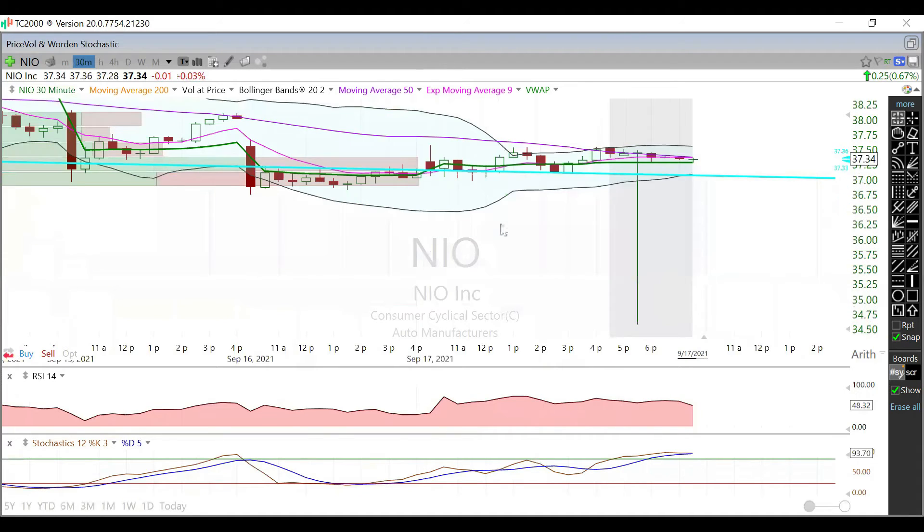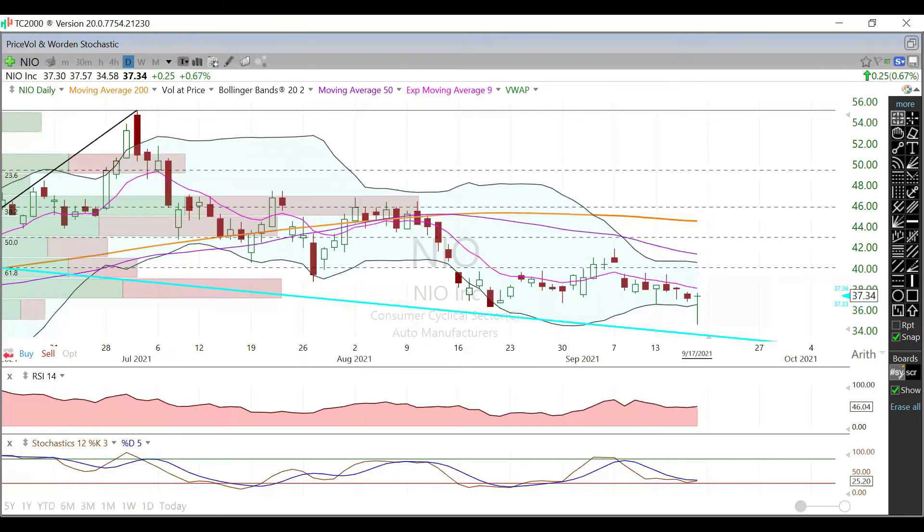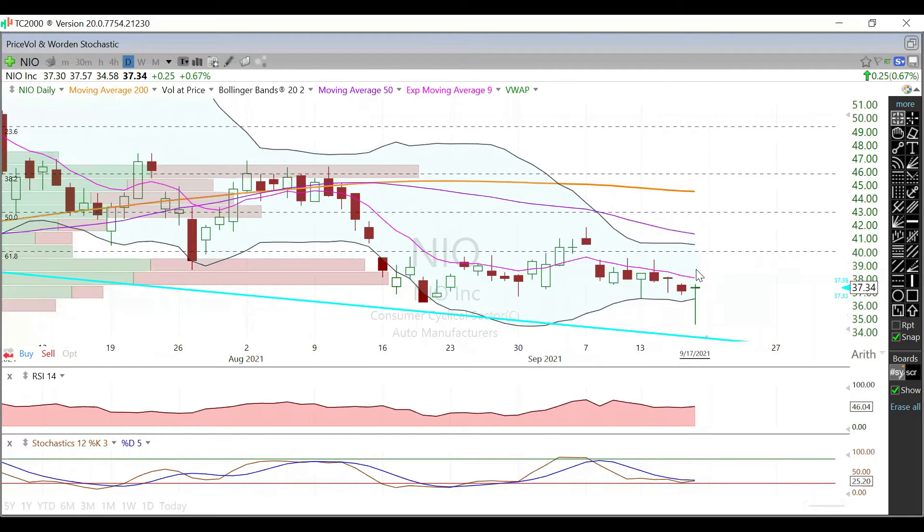Digging in deeper on the 30-minute chart, you can see really just a whole lot of nothing going on. We did kind of climb up at the end of the day and start touching that 50-day moving average, but for whatever reason just can't hold it. Going forward on the 30-minute chart, we're watching the 9-day EMA currently at $38, and the 61.8% Fib level.